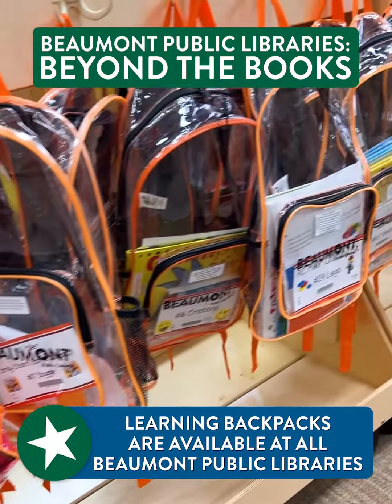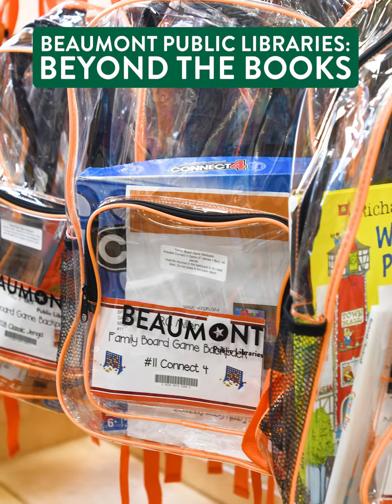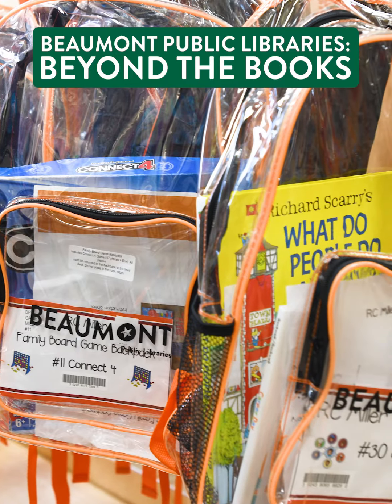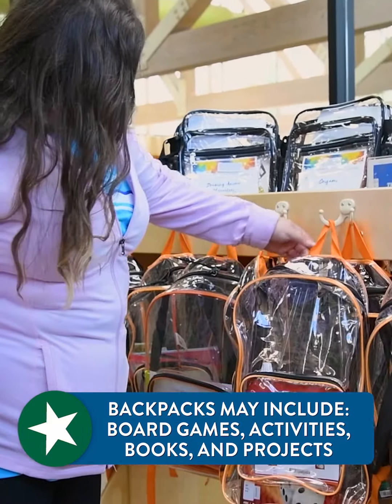Our learning backpacks have just blown up at all of our libraries because they're learning resources and games — it can be anything from checkers to a STEAM type of kit. We'll get four or five of them in, turn around, get them all processed, put them out on the rack, and ten minutes later they're all gone again. They're easy — you just come in, pick it up, and take it out.